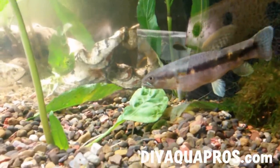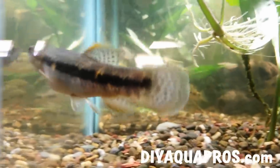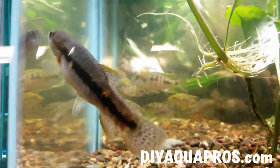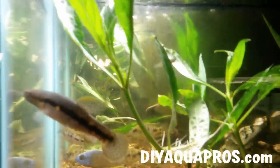Feeding on smaller fish and insects in the wild, the wolffish is a true predator. However, it will consume most non-live foods, but will appreciate a small feeder fish or two if you have the resources. Watch as this one chows down on a live meal.